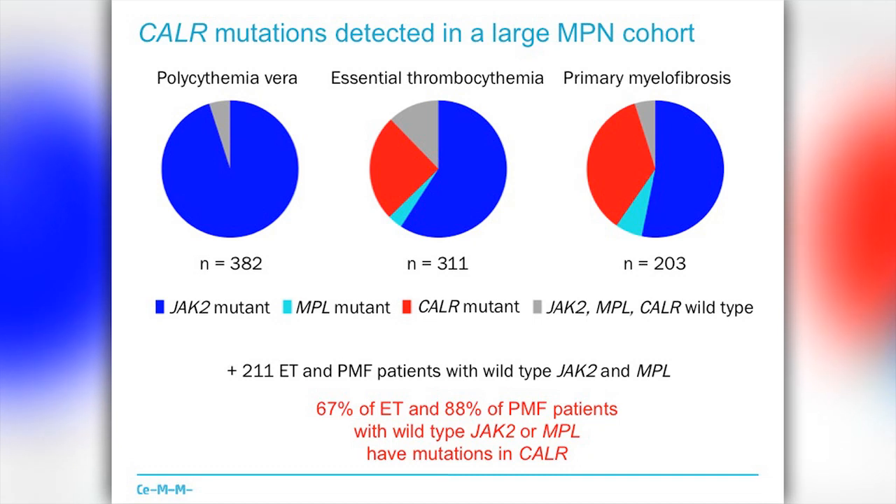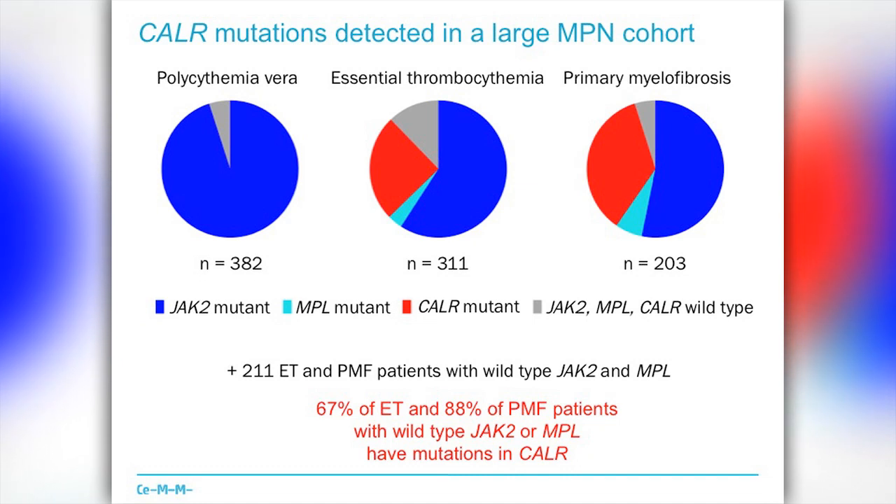Our data shows that first of all, diagnosis is immediately available. In the paper that will come out, we describe how to diagnose these mutations. This will be important for example in patients with essential thrombocythemia, where often in the absence of a diagnostic marker it was really just a diagnosis of exclusion to establish a proper diagnosis.